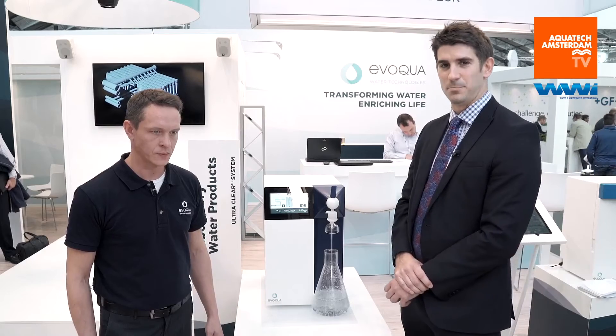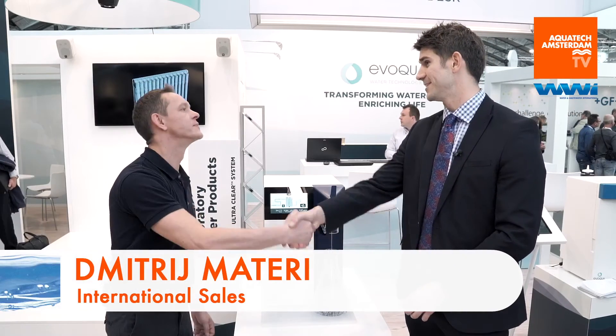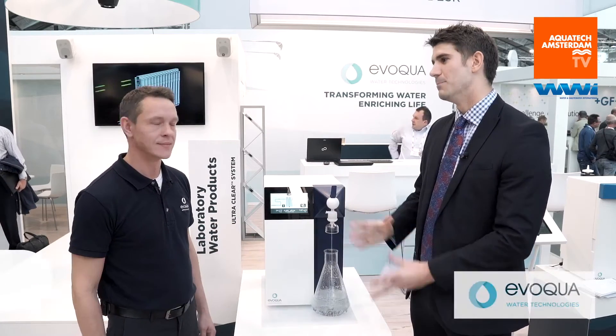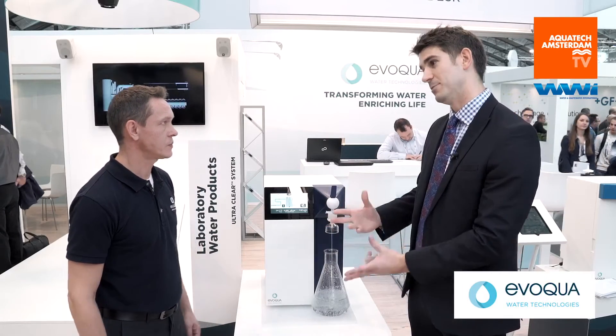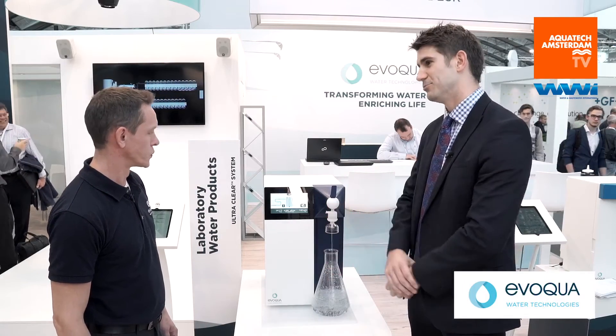Hi, I'm Tom Freyberg from WWI Magazine and we're here at the Aquasec Amsterdam show. I'm pleased to be joined by Dimitri Materi who is from Avoqua. Thanks for joining me and good to see you. So let's start off here looking at laboratory scale technology. Tell us a bit about it and some of the developments you've made to this product.